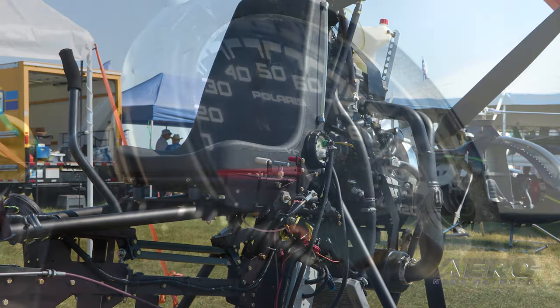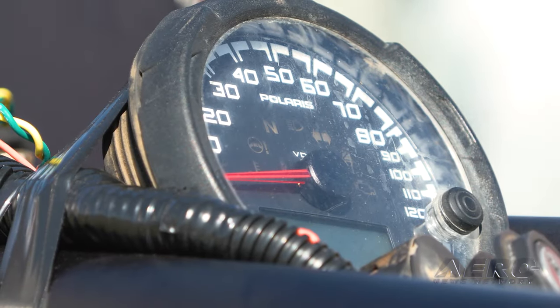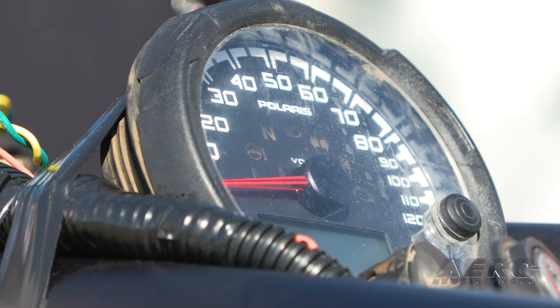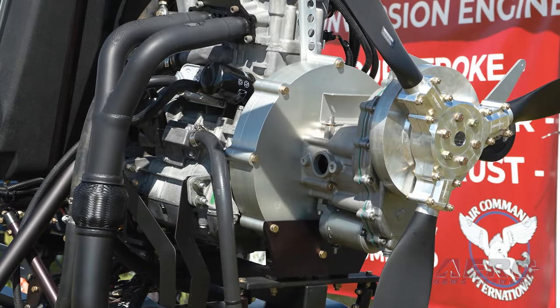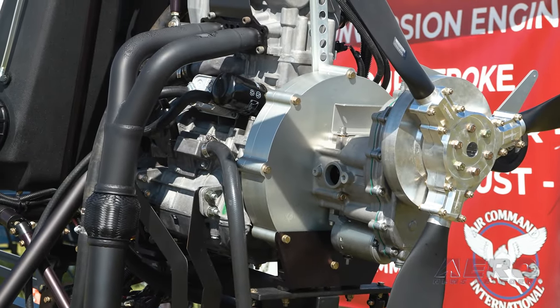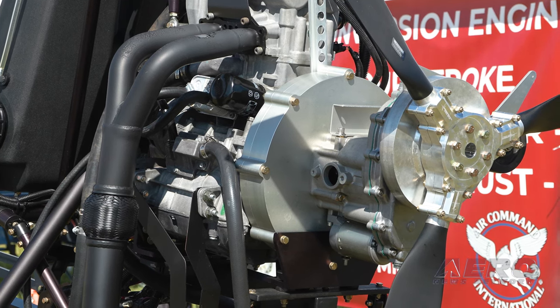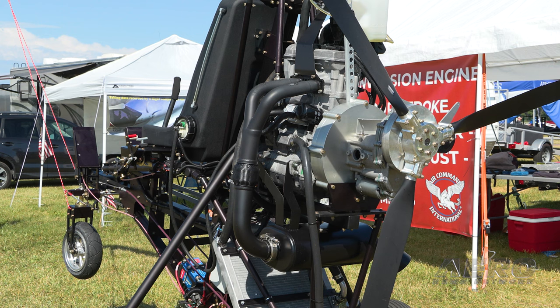This is a great honor for us because we're also introducing not only our new model, but we're also introducing the Polaris conversion engine for aircraft use. The Polaris engine that you see behind us is an 85 horsepower model. There's a real need for engines in that 60 to 100 horsepower range, so we thought that was a sweet spot.